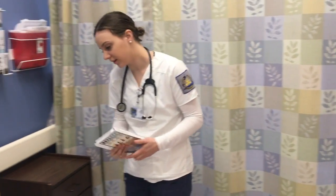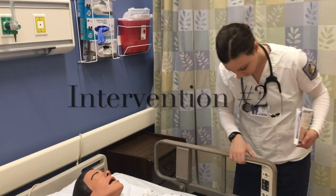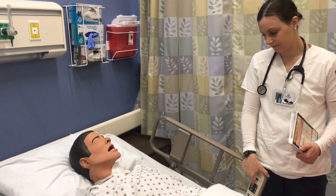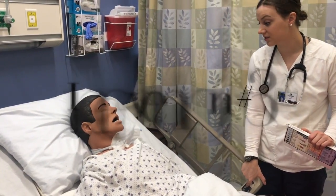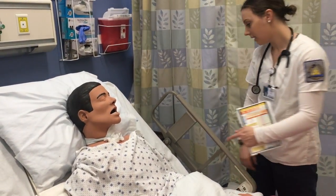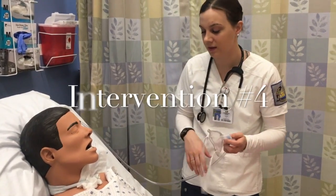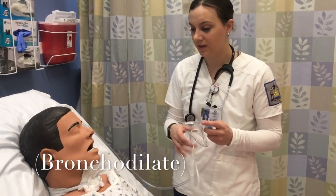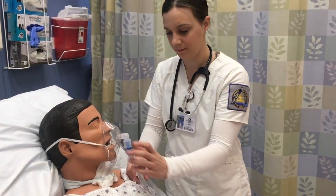I can see that your O2 sats are pretty low, so I'm going to start out by raising the head of the bed. The doctor would like us to start some oxygen via nasal cannula and get that into high flow. To help with those wheezes and to help you breathe, he ordered a nebulizer treatment. This is just going to go over your face and it's going to help you breathe and make things a little easier on you.